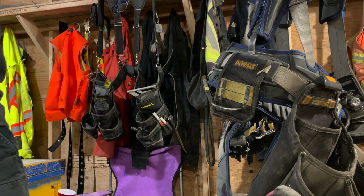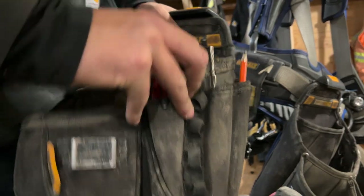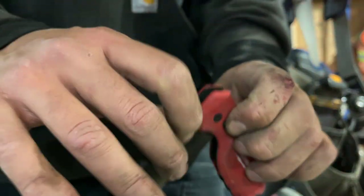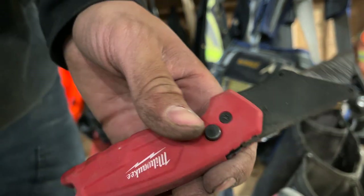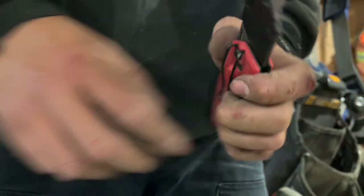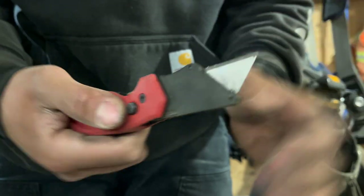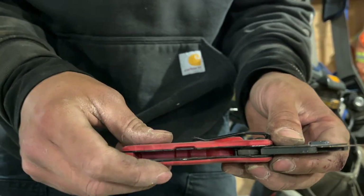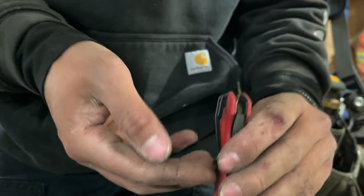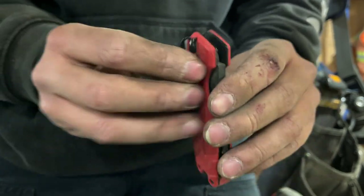Otra de las cosas que siempre traigo conmigo es una navaja de la marca Milwaukee. Solamente le pico este botón y ya tengo mi navaja lista. La uso para sacar lápiz o para cortar cables. Sale muy buena — por dos navajas me la vendieron en 17 dólares en Home Depot. Aquí tiene su ganchito para poderlo colgar y siempre lo traigo en mi bolsa.